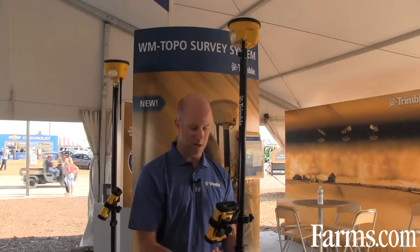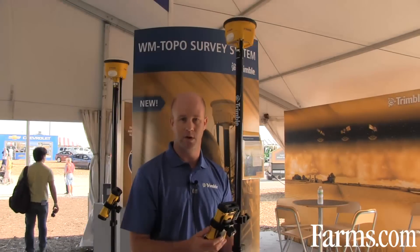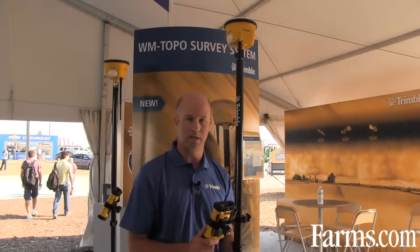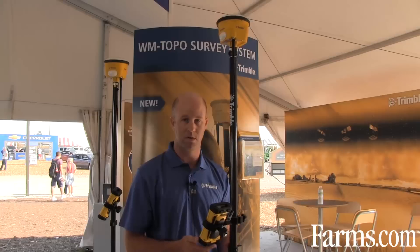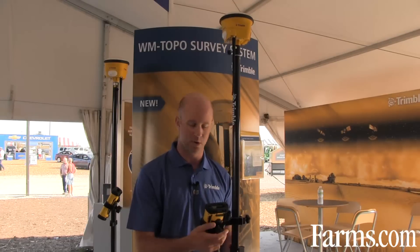We expect this to be purchased by drainage contractors and leveling contractors. However, as many growers are starting to take on their own water management applications themselves, we also expect growers to go out and use this type of product for collecting their data.